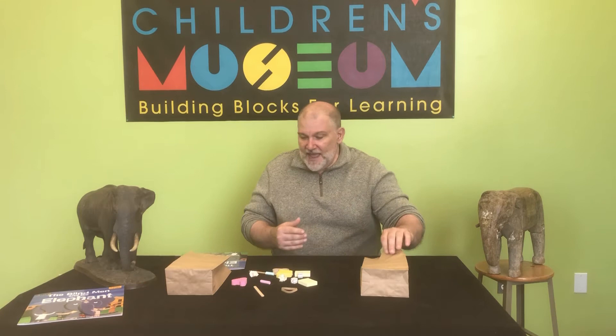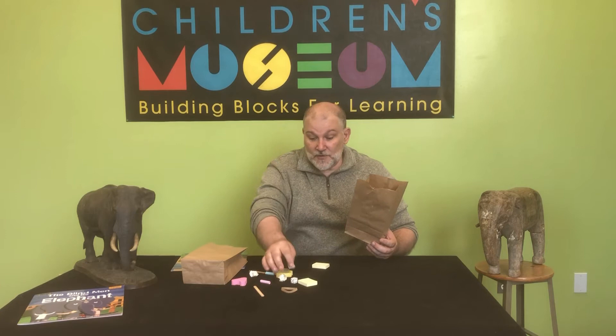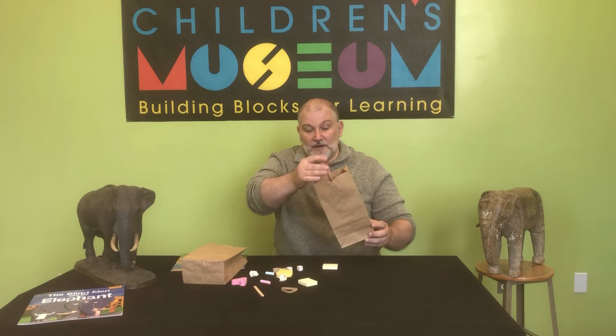So what we have here are two bags. You can use as many bags as you want — per child, or per group of children if you want to do it that way. And I have some household items: some dice, some post-it notes, some chalk, some sticks — just some various types of items. And you put them in each of the bags.